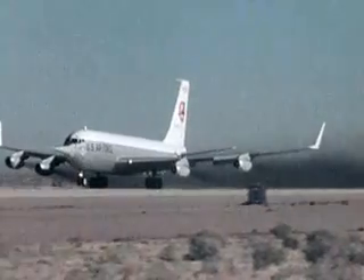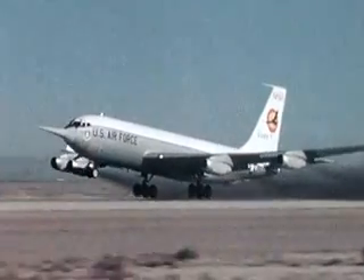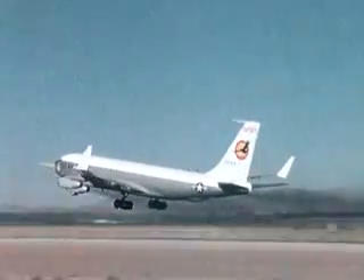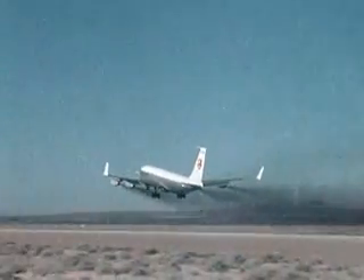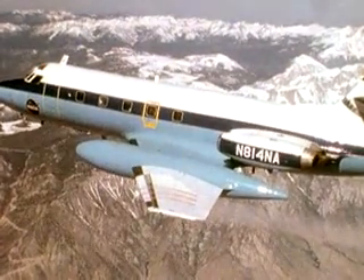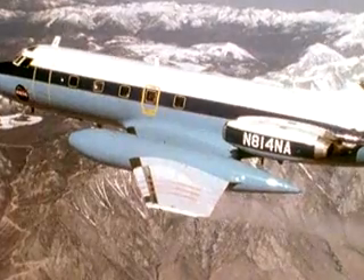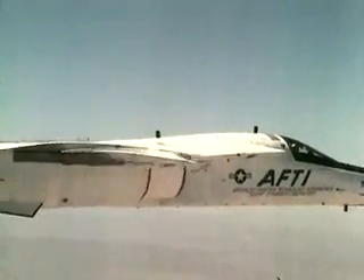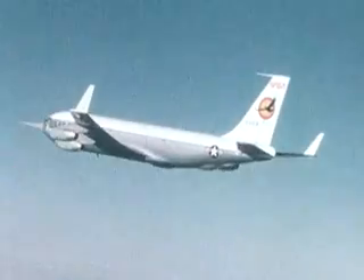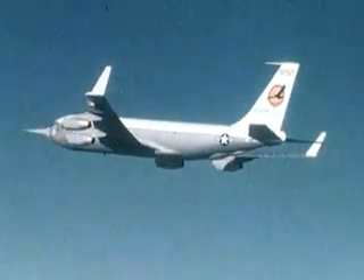During this decade, aircraft efficiency became more important with the increasing cost of fuel. Projects like the KC-135 winglets and active and passive laminar flow control projects on the Jetstar, the F-111, and F-14 aircraft were explored. While laminar flow control concepts have not been used yet on commercial transports, winglets have had wide use on many Boeing and Airbus airplanes.